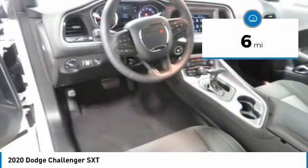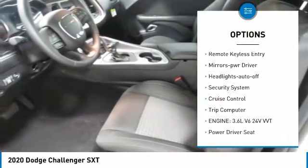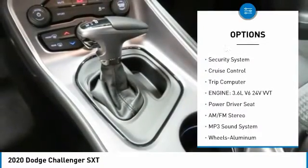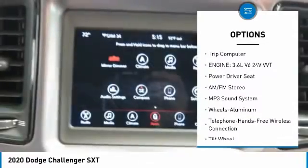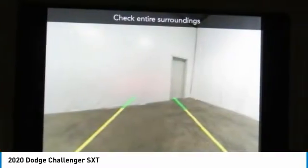Here are some of this vehicle's great options: aluminum wheels, heated side mirrors, traction control, daytime running lights, remote keyless entry, mirror memory, headlights auto off, security system, cruise control, trip computer.